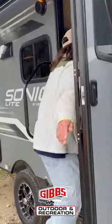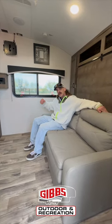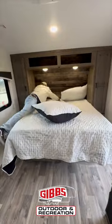Stepping inside, you've got a Murphy bed in here which makes it very spacious on the inside. You've got a 12 volt 8 cubic foot fridge in here. You've got solar already on the roof — I'll show you in just a minute how easy it is to lay this into a bed.